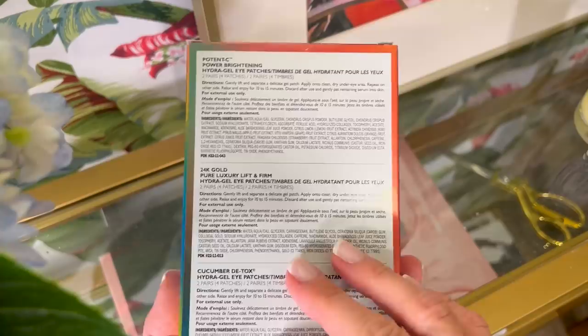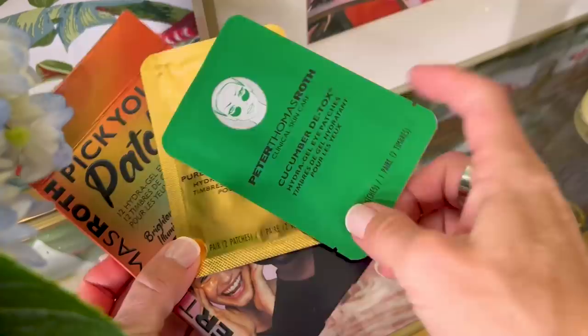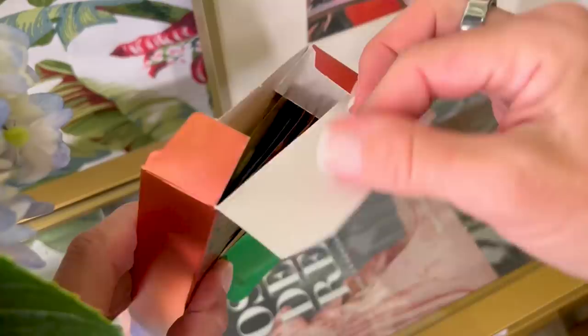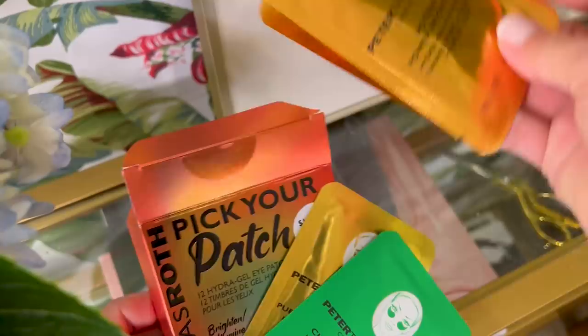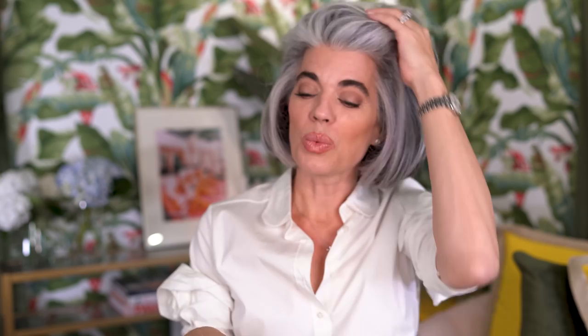Speaking of masks, I'm really big into eye patches for de-puffing. I put them in the refrigerator — in the morning I come out, put them on my eyes, have my coffee, and relax for 10–20 minutes. Peter Thomas Roth has Pick Your Patch — 12 hydrogel eye patches, two each of brightening, firming, and de-puffing, for $19. Great under-$20 gift. The 24-karat gold ones feel so good on the eye. No woman should miss a beautiful de-puffing eye treatment.